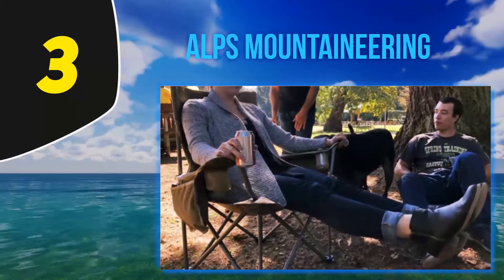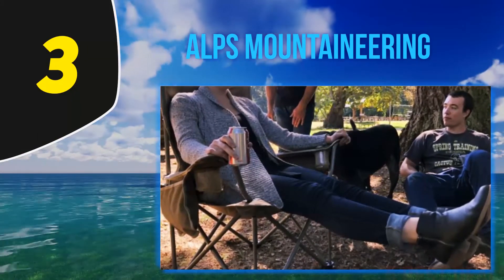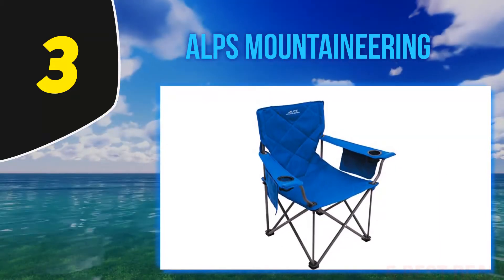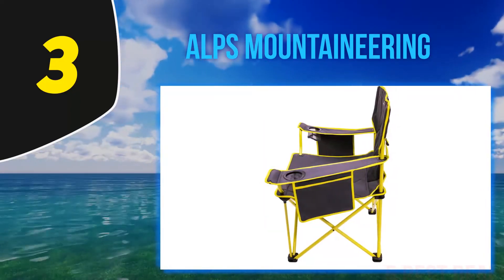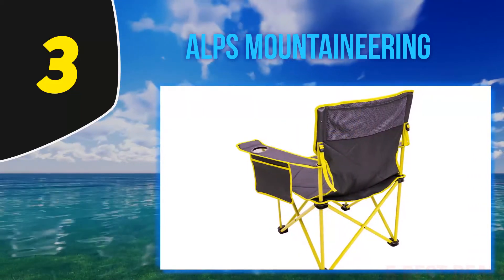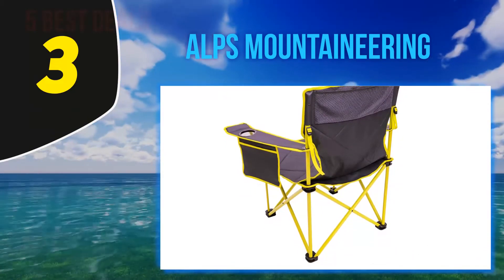At number 3, ALPS Mountaineering. With the ability to fold easily into its shoulder carrying bag, you'll be able to carry your ALPS Mountaineering King Kong chair on an unlimited amount of outdoor adventures without the cumbersomeness of chairs that do not fold. Holding a massive weight of up to 800 pounds makes this option versatile for different types of people. There are also clever storage capabilities like the cup holder and a side pocket on the armrest to hold your keys and camping essentials while lounging.